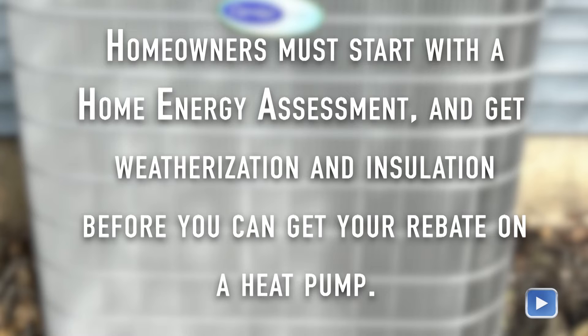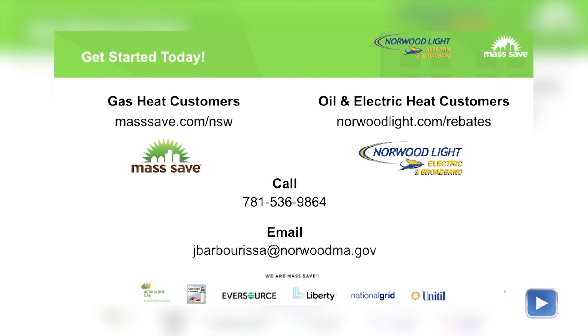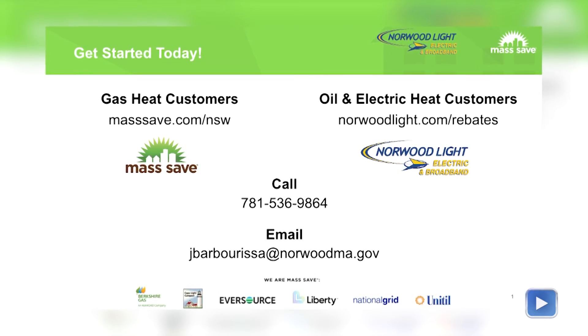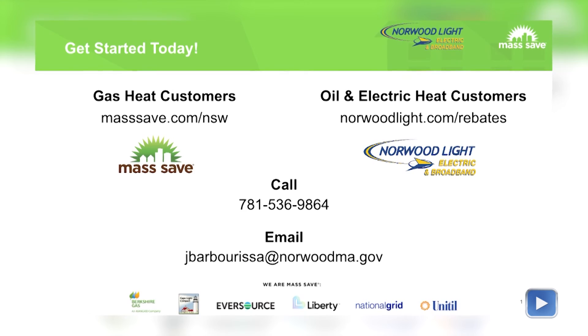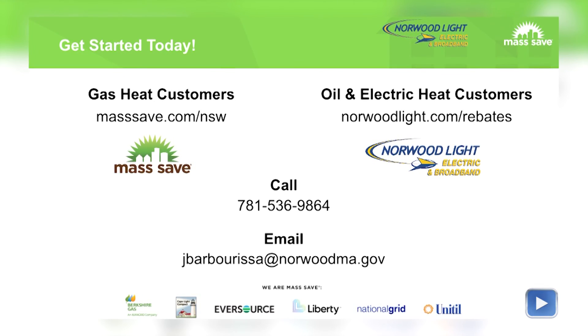Even though Amanda was one of the first homeowners to have a heat pump installed, now residents have to start with a home energy assessment and get weatherization and insulation before they can get their rebate on a heat pump. If you are looking to get started making your home more energy efficient, you can go to masssave.com/nsw or norwoodlight.com/rebates. You can also call MassSave at 781-536-9864 and email jbarbarisa@norwoodma.gov with any questions.